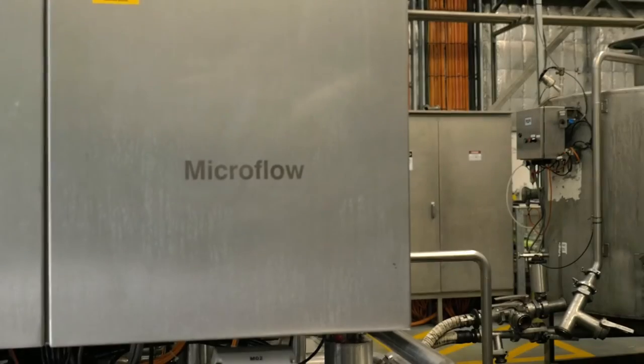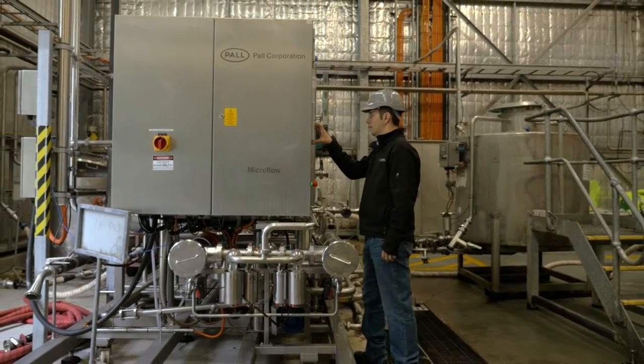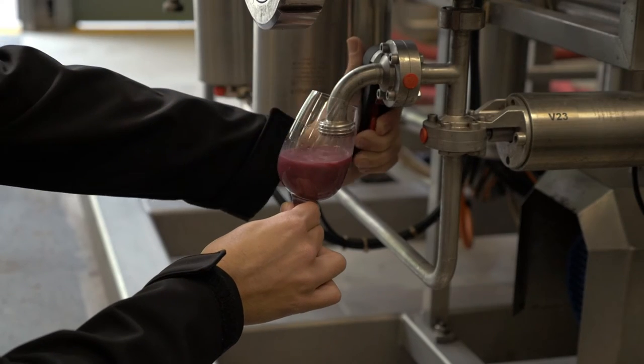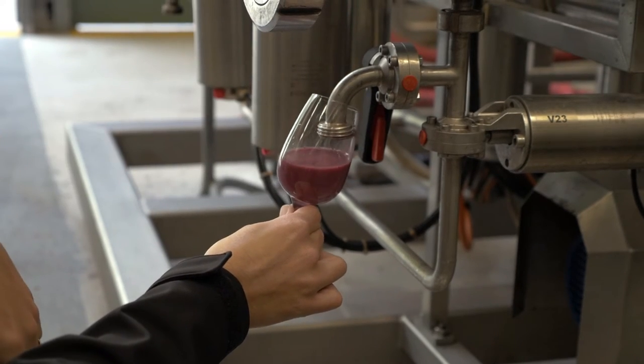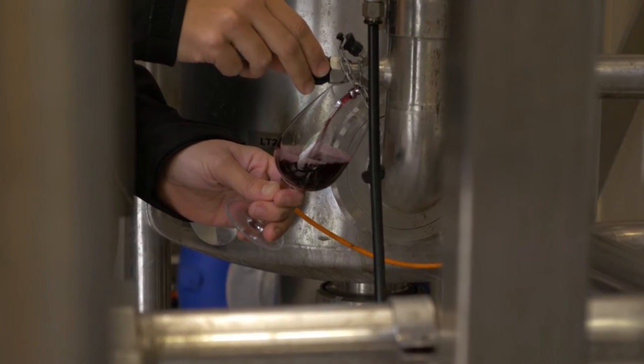Yolamba worked closely with Paul Australia to innovate the current cross-flow technology so that we could modify it to work with high-solid lees wine recovery. That development happened over a couple of years with a trial unit and then led to us purchasing a fully functional unit for our production.